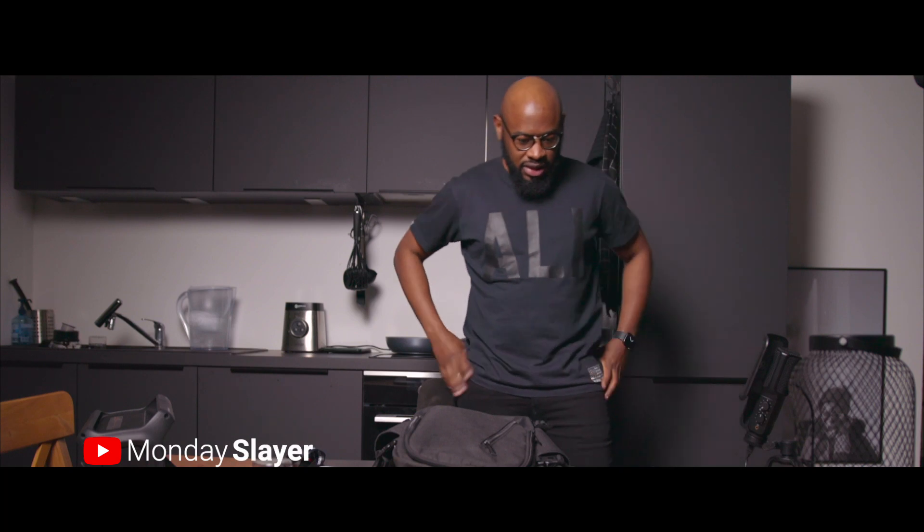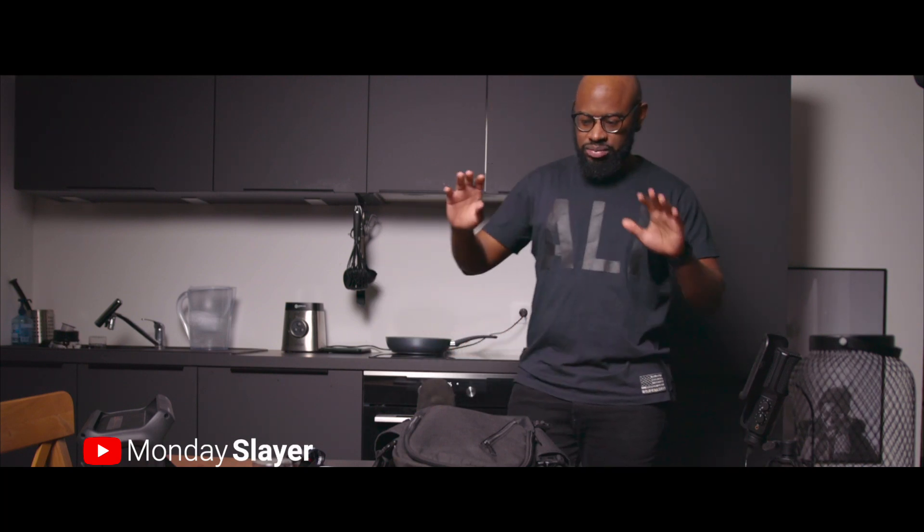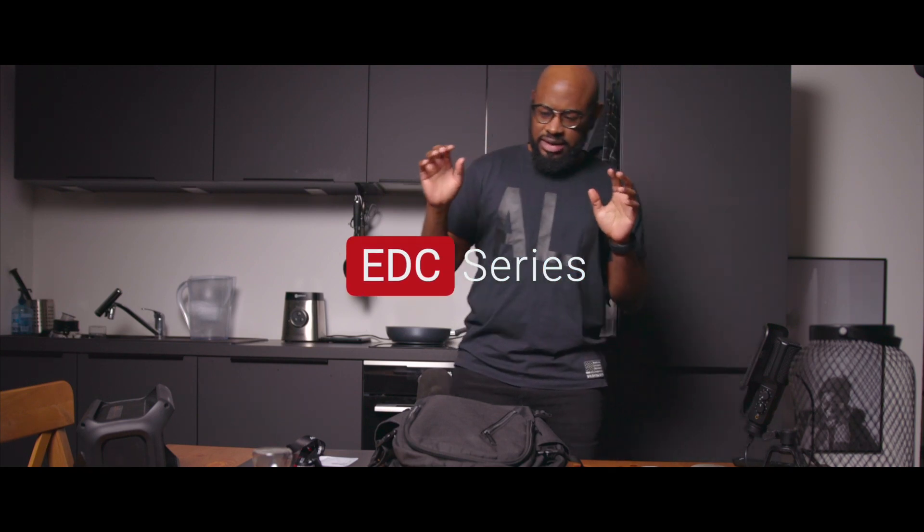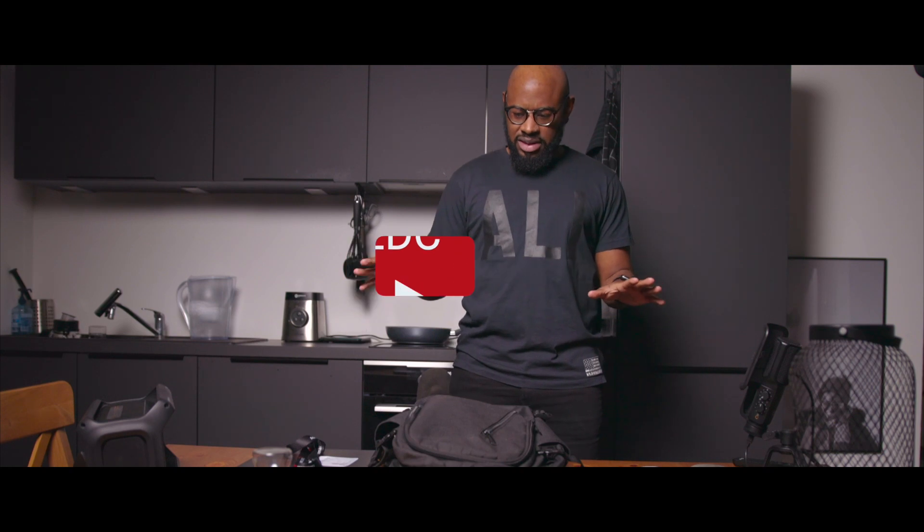Welcome back guys, different setup today — I'm standing up. In this video I'm going to share the different items I have on me on a daily basis. This is the continuation of the EDC series, the everyday carry series, and these are the only items that I have in my bag.